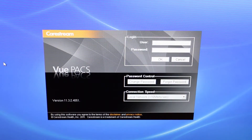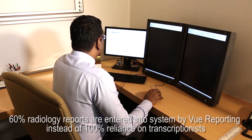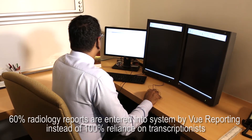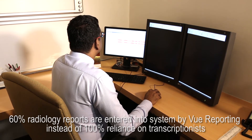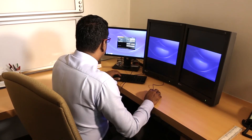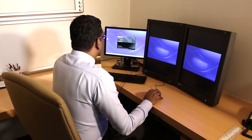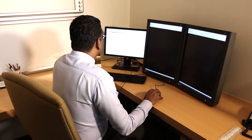It's only been a few months since we implemented PACS, and we already see that 60% of radiology reports are being entered into PACS native reporting instead of 100% reliance on a transcriptionist. Our aim is to eventually move to 100% reports on PACS native reporting so that all reports can be stored in the system electronically. The biggest and most obvious clinical improvement is that the patient's report turnaround time is shorter, which will improve patient satisfaction during their visit.